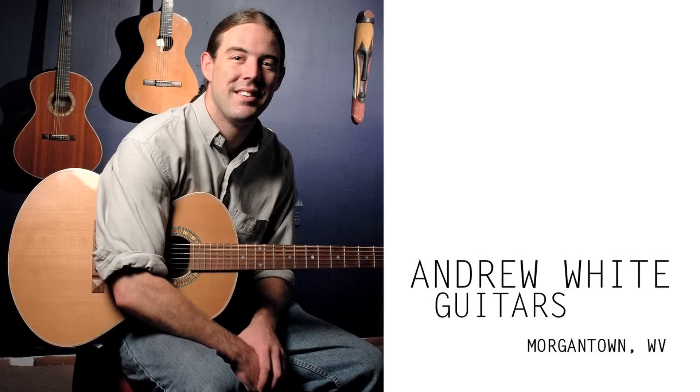My name is Andrew White, and I build high-end, uniquely designed acoustic guitars.